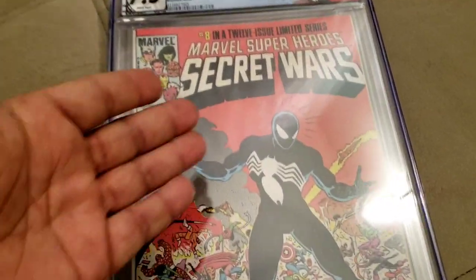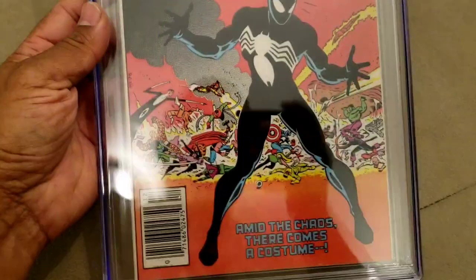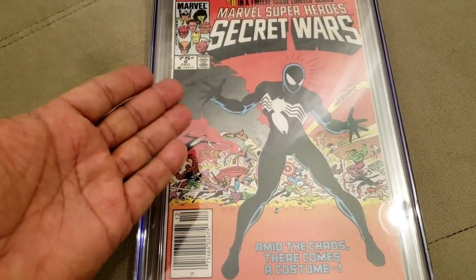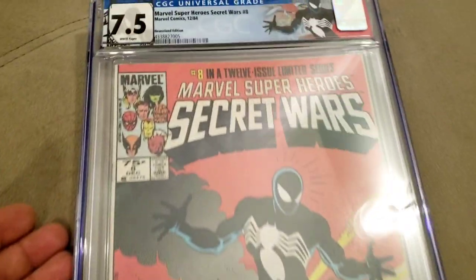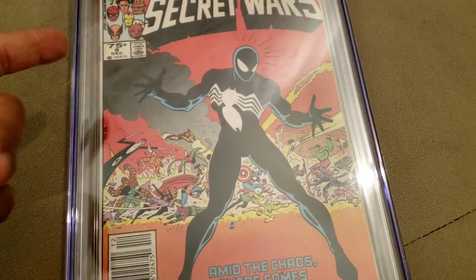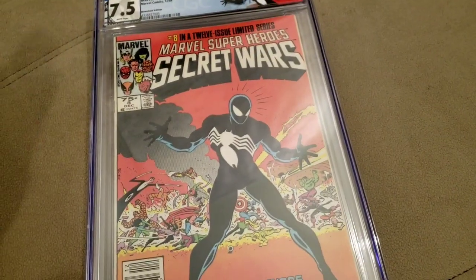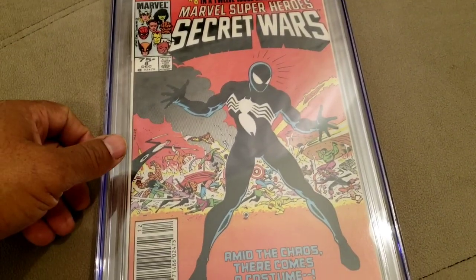The good thing about books like this is just trying to pick up books that sell. A book like this sells no matter what. Even the 9.8 will sell for around $600. But at 7.5, it'll easily go for $150 buy it now, not auction. So I'm not worried about it — took a loss on it, whatever.